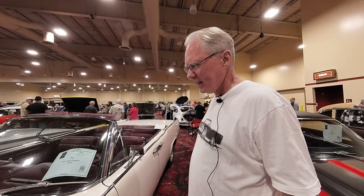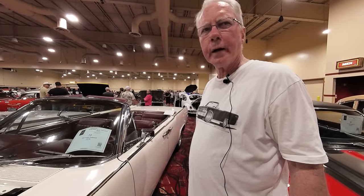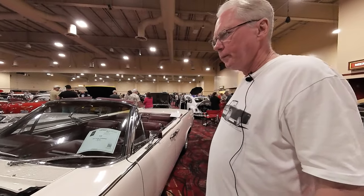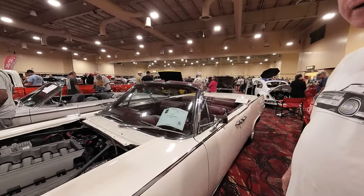Does this have air conditioning in it? It does. It did originally, but when I did the engine swap we put Vintage Air in. I've got all digital instrumentation in it now, so everything is modern on this car today. You've got to make it a drivable car for you. If it's 115, I can put the top up, run the AC, and I don't have to worry about it overheating.